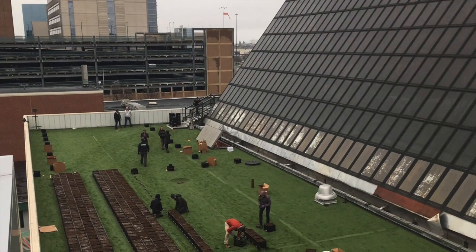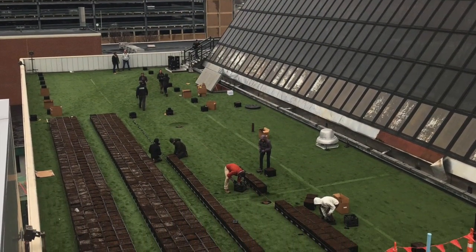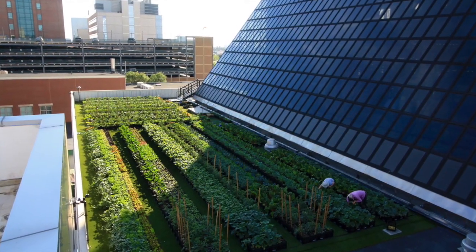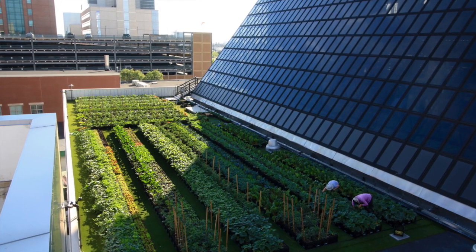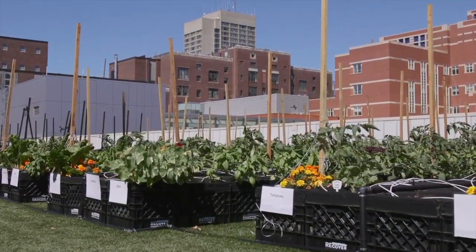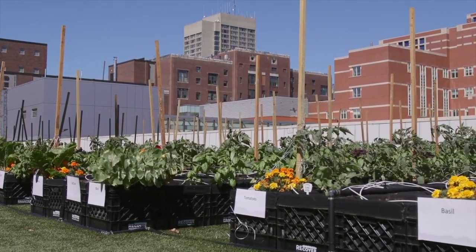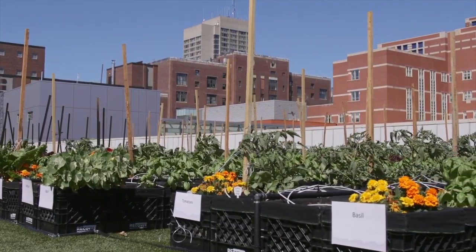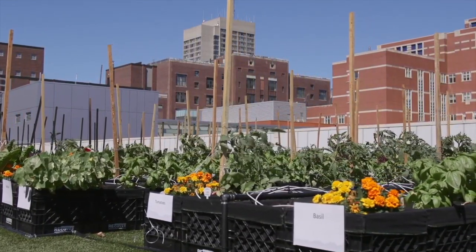Located three stories up on the lower roof of BMC's power plant building, the Boston Medical Center rooftop farm is the first farm on a hospital in Boston. With a total roof area of 7,000 square feet, the rooftop farm has 2,658 square feet of growing space and harvests about 25 different crops.